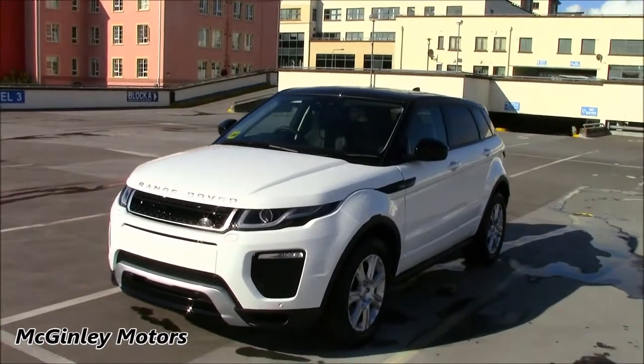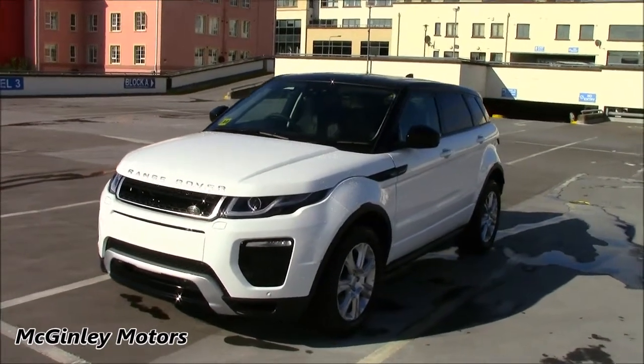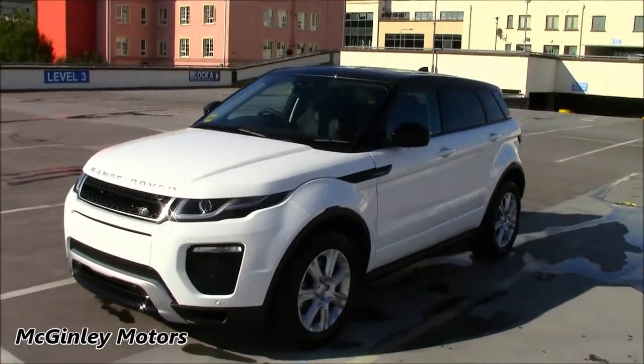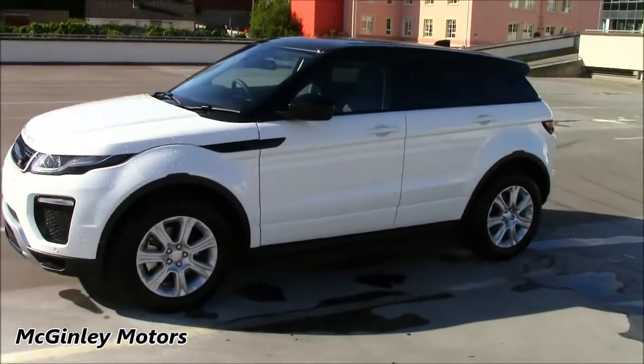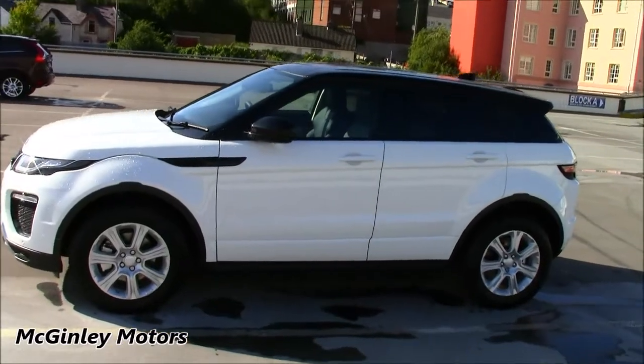Other standard features in this model include the tinted rear windows, as well as front and rear parking sensors, automatic headlamps and projector headlamps with LED daytime running lights, as well as these 18-inch 7-spoke alloy wheels.